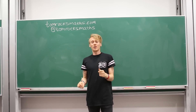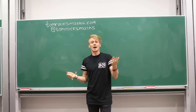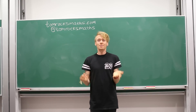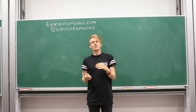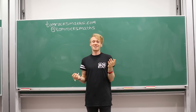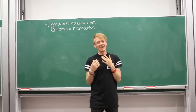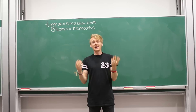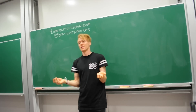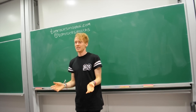Hello maths fans! Thank you everybody for tuning in. This is question number two with Tom Rocks Maths and I Love Mathematics. The winning question this week is how long would it take for an object to sink to the bottom of the ocean? Now this is a really great question. My PhD was in fluid mechanics and this is a fluid mechanics problem, so I'm really excited.